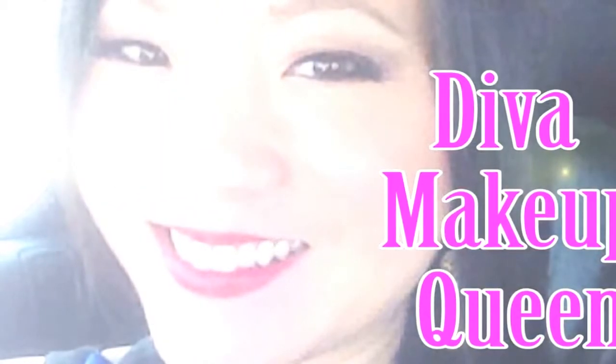Hey guys, today I'm going to do a very exciting video — 10 ways to look younger. I'm sure you guys are going to enjoy this. I'm going to do this video in collaboration with my amazing YouTube friend Ving. Her YouTube channel is Diva Makeup Queen. I will link her video as well as her channel in the video description so you can go ahead and check her out. Let's begin with my makeup tips.